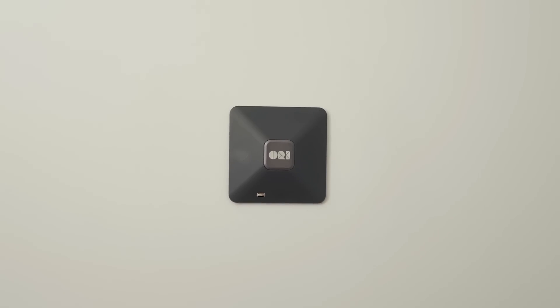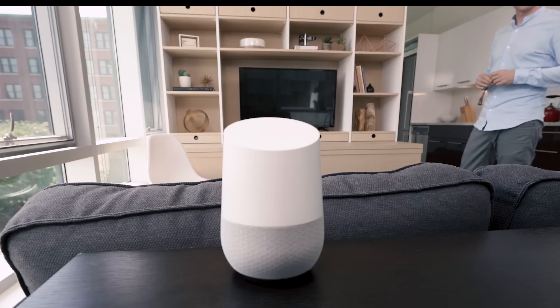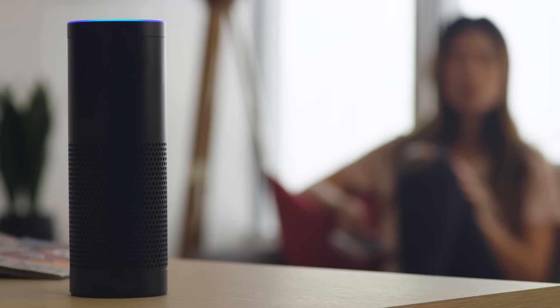You can control the ORI Studio Suite in three easy ways. It adapts to your needs with the touch of a button on the ORI Square interface, through a tap of the digital remote in the ORI app, and even through voice activation with Google Home or Amazon Alexa devices. Hey Alexa, can you ask ORI to make the bed? Okay.